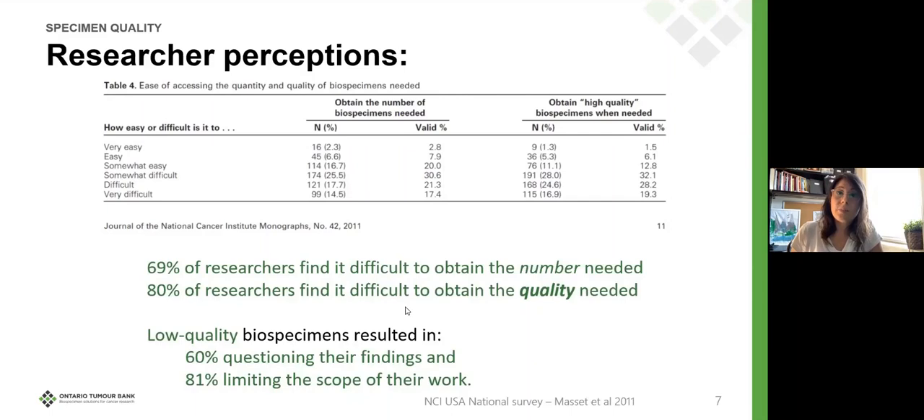Having low quality specimens resulted in researchers questioning their findings. How awful is that — a researcher would invest so much time and energy, and yet at the end they question their findings because of the quality of the specimens.